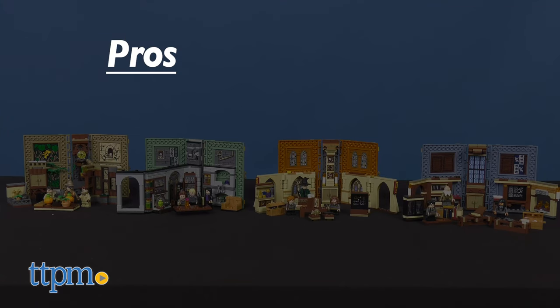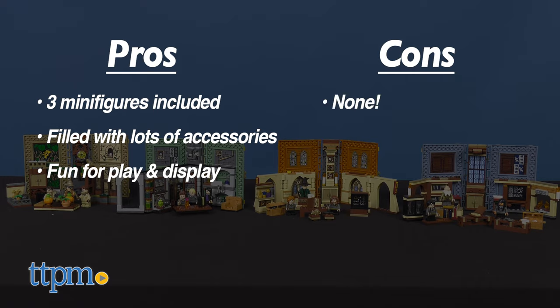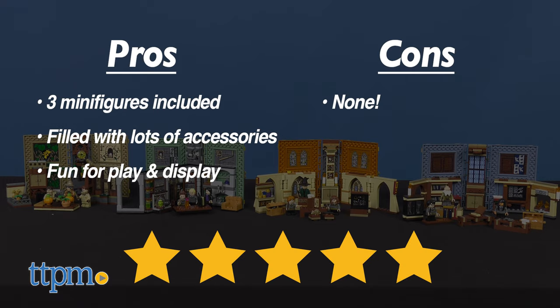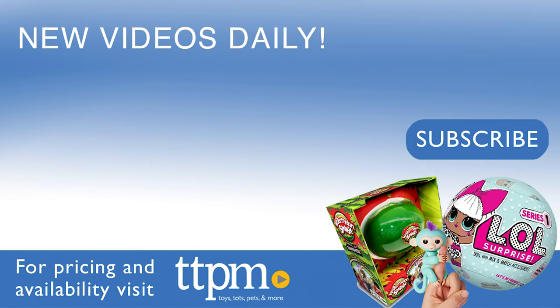To recap, each of these sets comes with three minifigures and they are filled with lots of detailed accessories. Young witches and warlocks will love displaying these mini Harry Potter books with their collectibles. I have no cons for these — LEGO does it again — so I'm giving them 5 out of 5 stars. Don't forget to subscribe and follow us on TikTok at the Toy Authority.